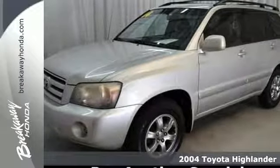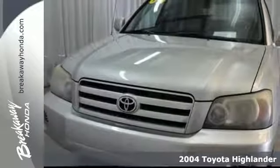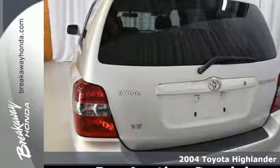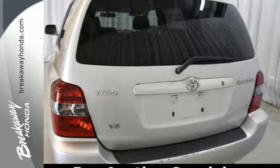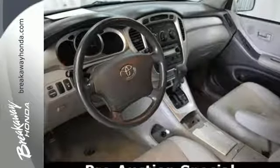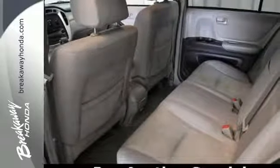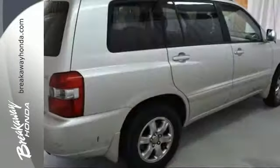It's a 2004 Toyota Highlander. Features include fully independent suspension, electronic stability control, driveline traction control, and four-wheel anti-lock disc brakes. It also comes with a multi-speaker stereo sound system, power windows with driver one-touch open, and power door locks with two-stage unlock.